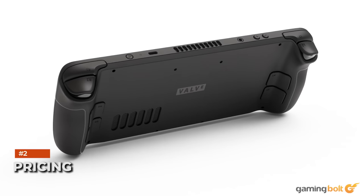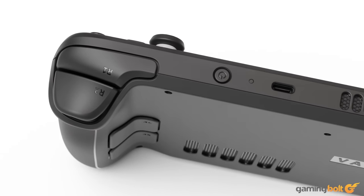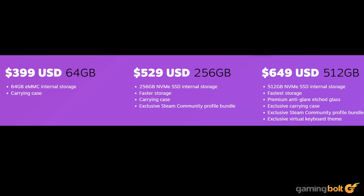Though each Steam Deck is the same in terms of overall performance, the price differs only on the basis of internal storage. For 64 gigs of eMMC, which is the base model, you'll have to pay $399, and it includes a carrying case. The version with the 256 gig NVMe SSD costs $529 and includes a carrying case and exclusive Steam Community Profile Bundle. Finally, the 512 gigabyte NVMe SSD version costs $649 and offers an exclusive carrying case and anti-glare etched glass.